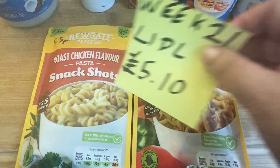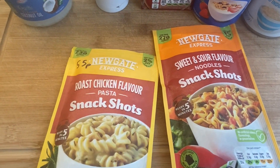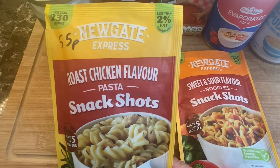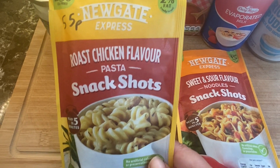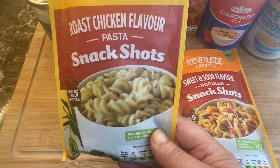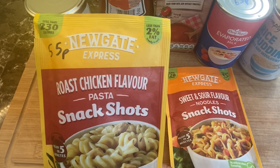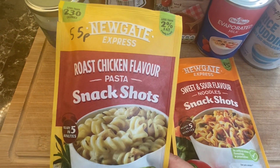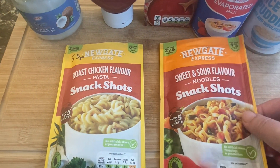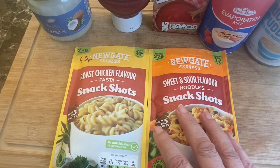This week I bought these little snack shop packs. These are really good — they're 55 pence each. The Nougat brand, which is excellent. You just add hot water to them in a cup and they're a really nice little lunch. We use these when we've been busy working out in the garden and just want to stop for a quick lunch. Roast chicken flavour and sweet and sour flavour — they're really good to have in.